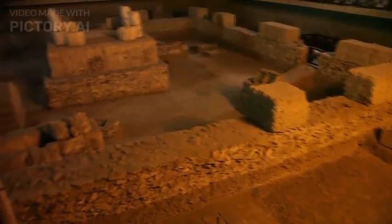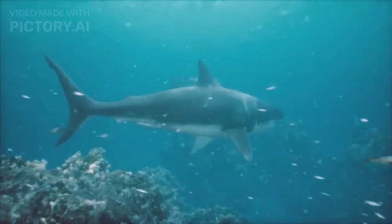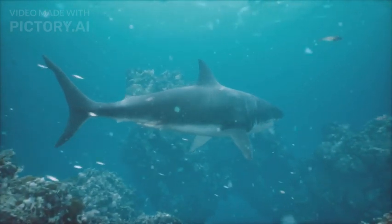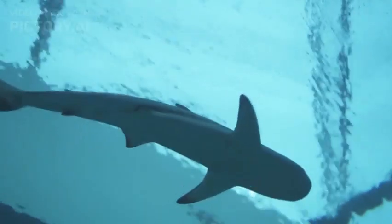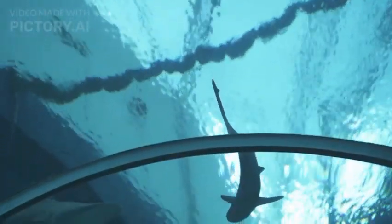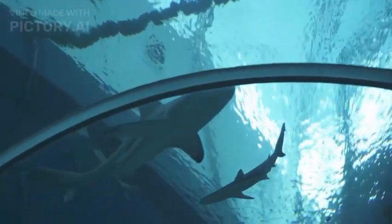Ancient Lineage: The Goblin Shark belongs to one of the most ancient lineages of sharks, dating back over 125 million years. This lineage, known as Mitsukurinidae, has few living relatives and is considered a primitive group within the shark family tree.